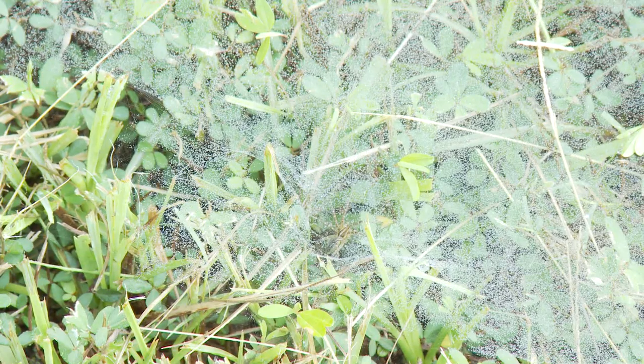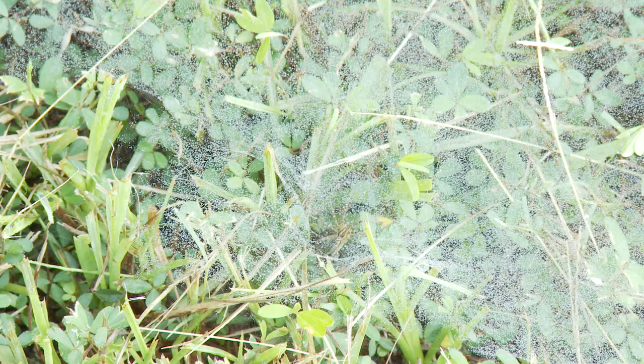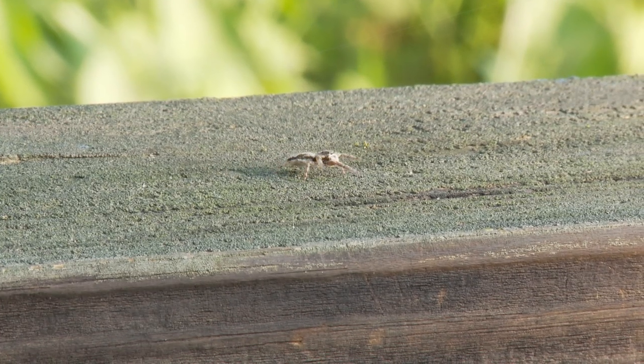We've also looked at a web of a bowl and doily spider — called that because it has a bowl-shaped web and then across the top it has a flat web called a doily. They are great insect catchers and are very common; you probably have some of those in your yard. Again, great for the insect population — small insects like mosquitoes, gnats, and other things you might want to get rid of.